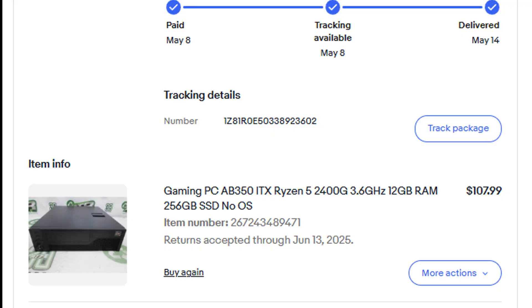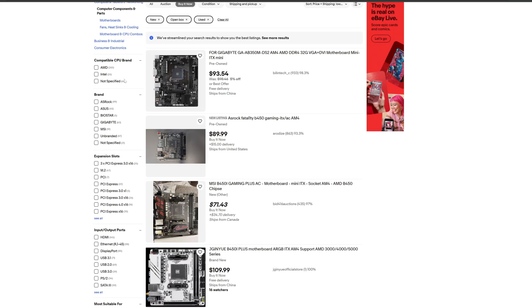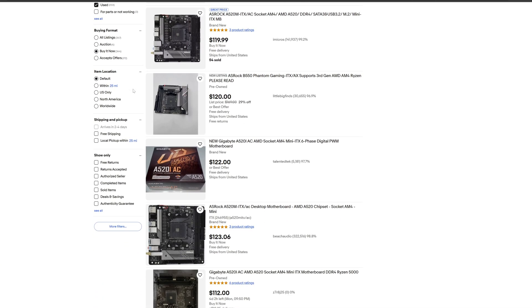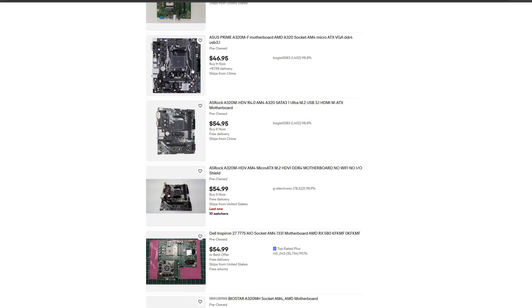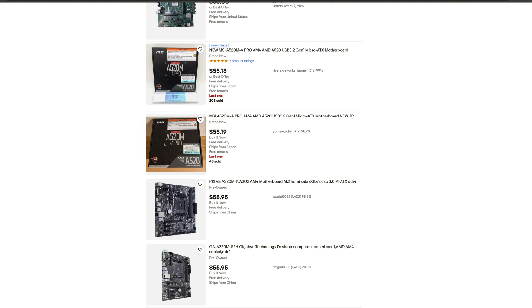For all of this, I paid $107.99 including shipping. For reference, the cheapest AM4 ITX motherboard I could find on eBay right now is over $100. In fact, the cheapest AM4 motherboard regardless of size was over $55.